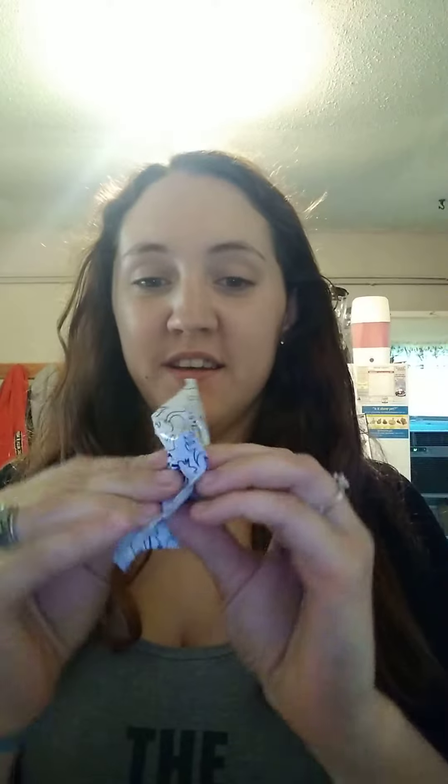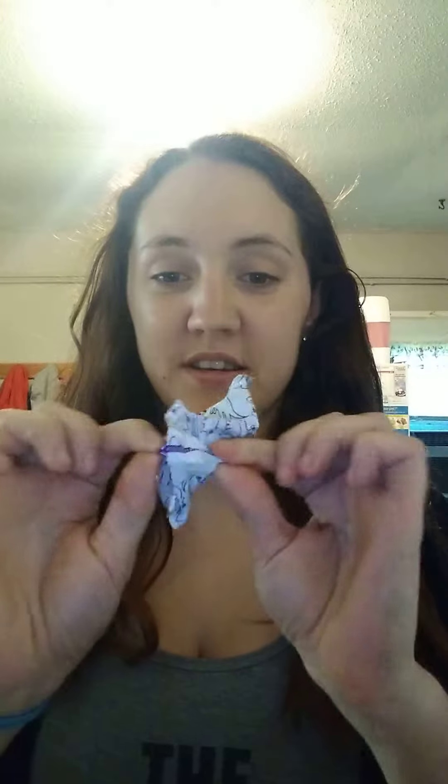You pull a normal bag out and it's super full. But this bag is not open at all, and I can literally crinkle it all to one end.